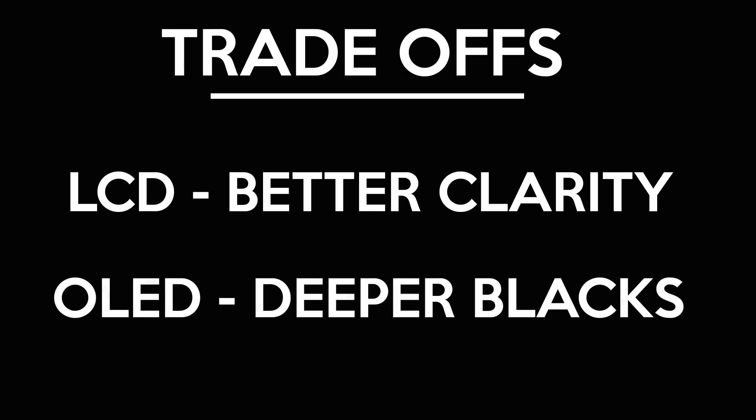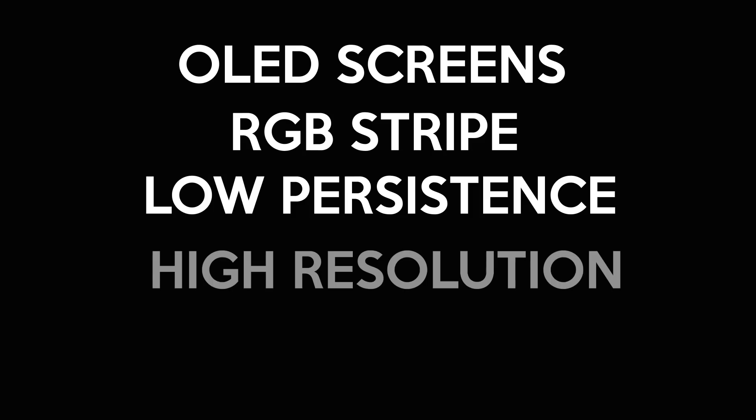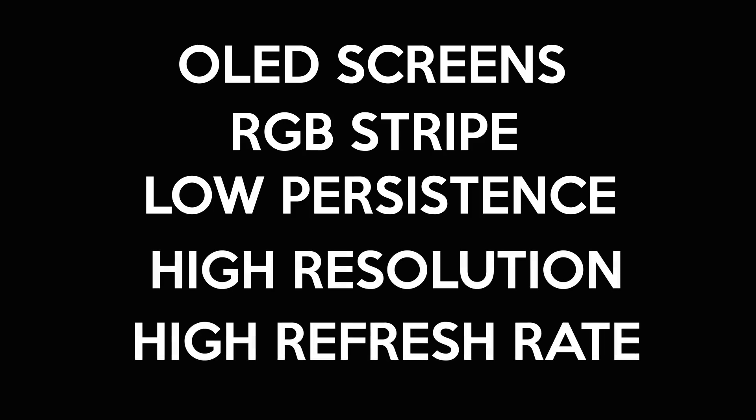As with everything, it comes with trade-offs. LCD displays have a permanent backlight, which means you never get true blacks, whereas OLED screens have each individual pixel lit separately, so you can turn off a pixel to get deeper, truer blacks. In an ideal world we'd use OLED screens with an RGB stripe pixel arrangement, but finding screens with low enough persistence, high resolution, and high refresh rate seems to be an issue. This is why most newer headsets are using LCD displays.